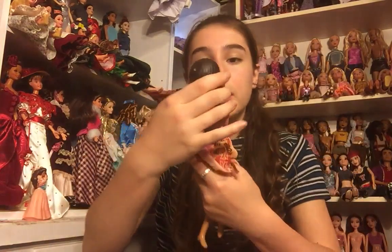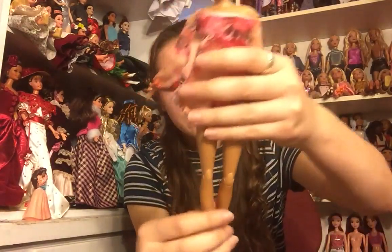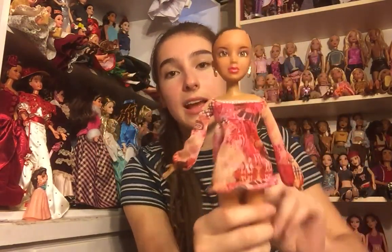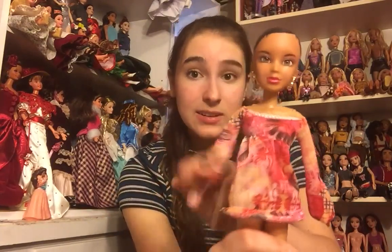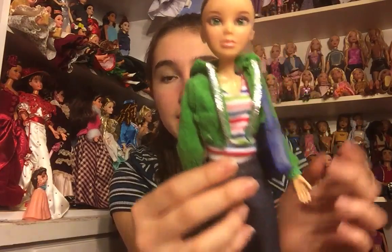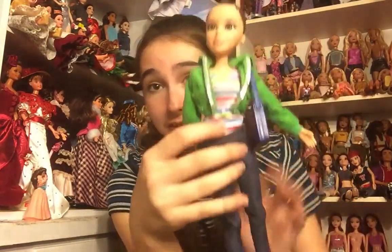And then we have another Liv doll — very exciting. She has her top and her earrings but doesn't have a wig, pants, or shoes, though I have wigs and obviously pants and shoes. Liv clothes are so lovely. And we have another Liv doll — I think this one has her full outfit except for shoes and wig. She's got earrings, her top and jacket, pants, and a purse. I do think I have her, but I don't think I have her complete, so this is very exciting.